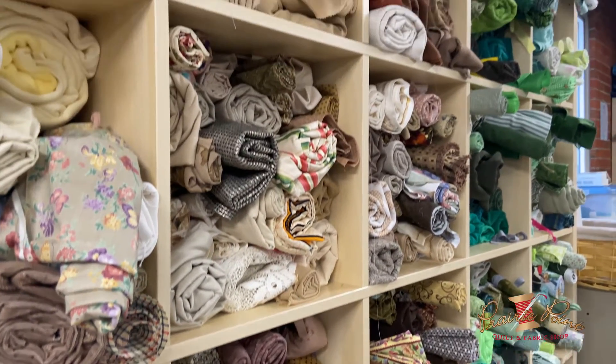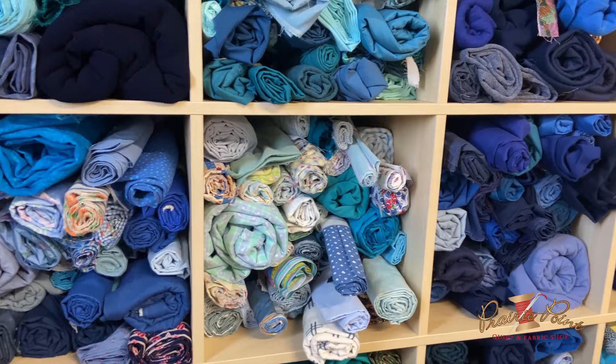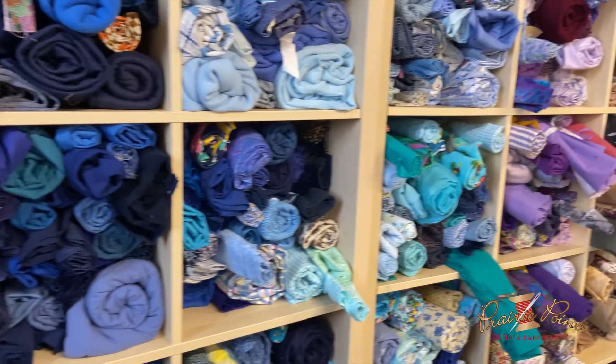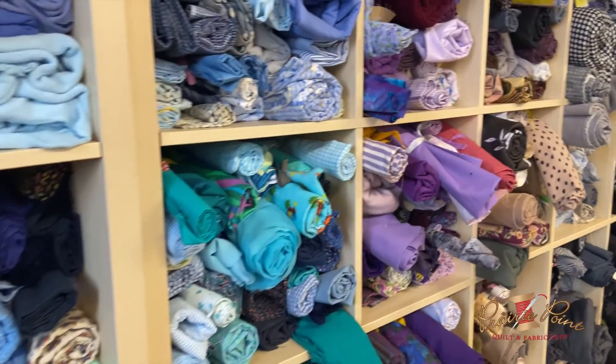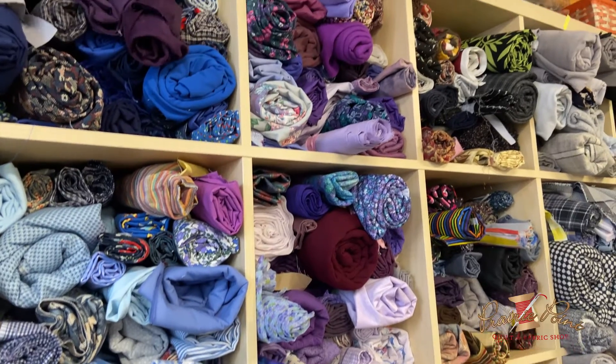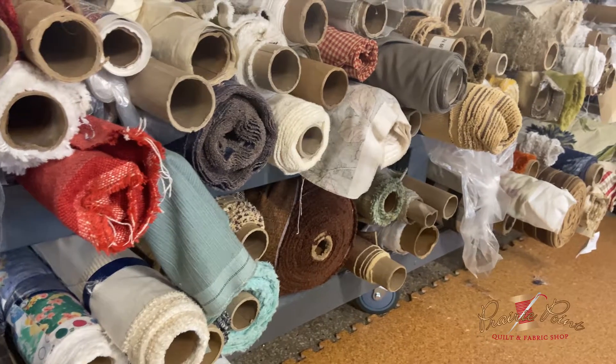First of all, I want to say how thankful I am for the community of sewers that we have in Kansas City. We actively use their fabric stash or fabric leftovers — we use that in training, and we also give that to our students.